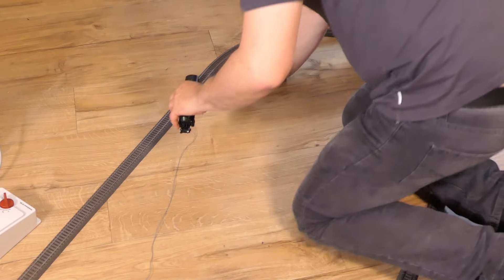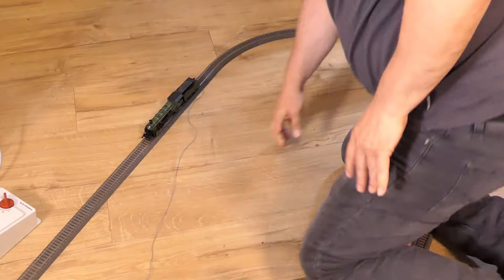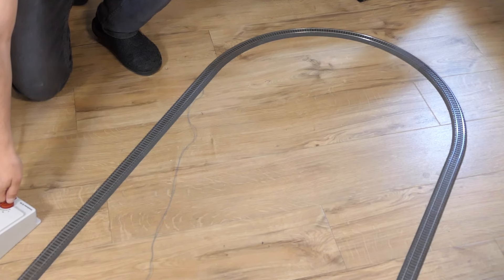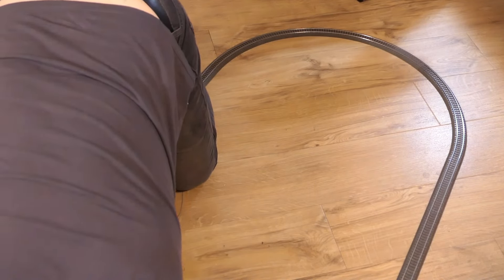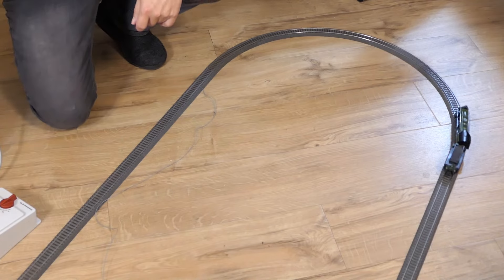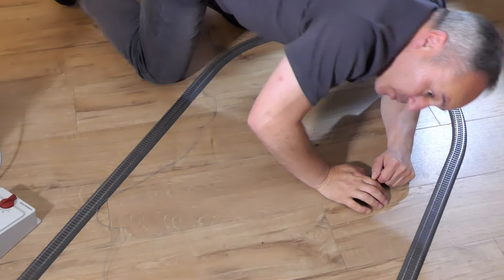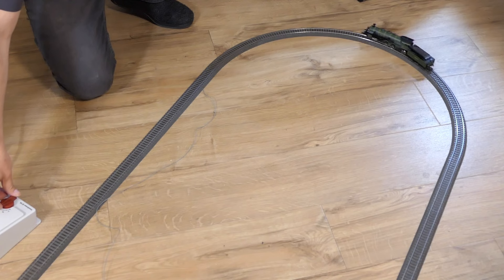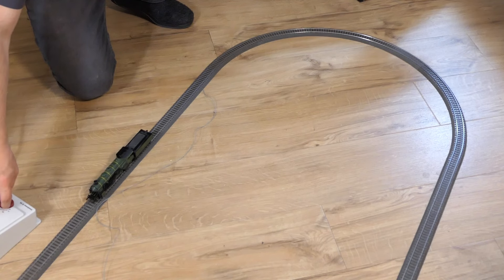Trafo ist aus. Dann machen wir mal einen Test, ob sie fährt. Sie fährt! Der Tender war aber nicht richtig eingehängt – also nochmal reinmachen. Wenn sie läuft, mache ich das Licht aus. Die Beleuchtung funktioniert auch – wunderbar! Rückwärtsfahrt macht auch keinen Bocksprung. Läuft ein bisschen rau, vielleicht fehlt Öl. Aber von daher – klasse.